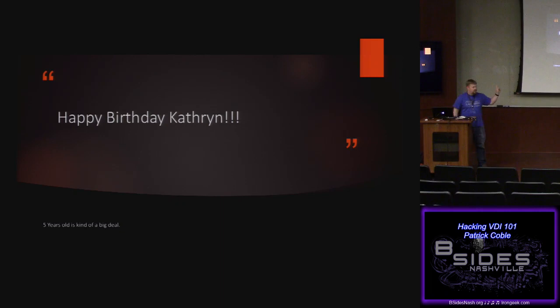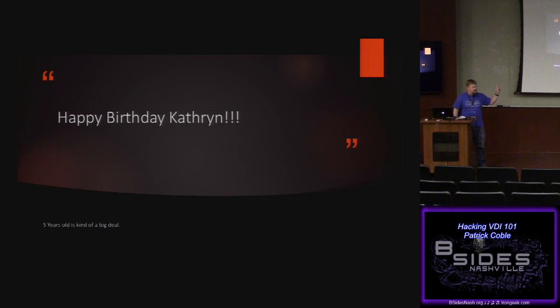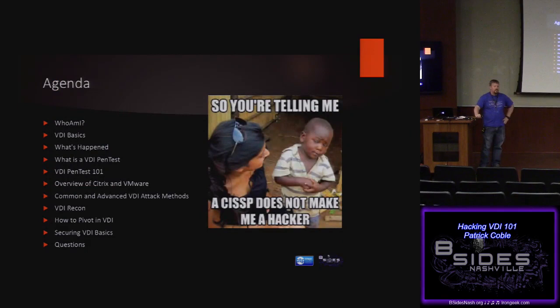First thing — it's my daughter's birthday today, so happy birthday Catherine. You're out there on the internets, I love you and I'll see you in a little bit. Here's kind of what we're going to go over: basically some of the fundamentals of what you can do, how to defend it, how to do a lot of different things.